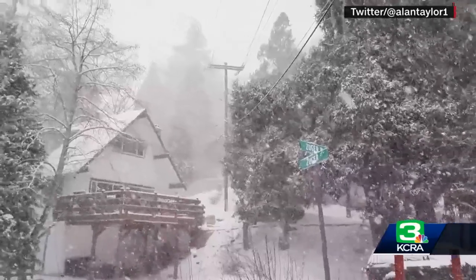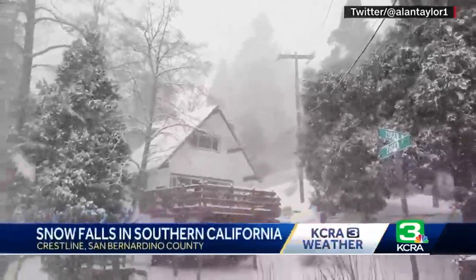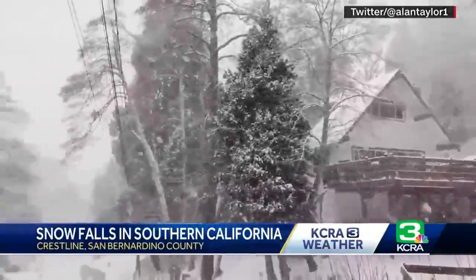Well, we want to show you a look at this snow falling in Crestline, just north of San Bernardino. A blizzard warning is in effect for parts of the area.